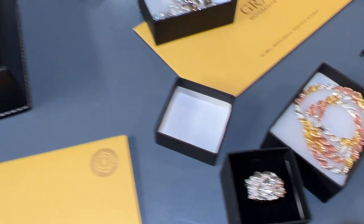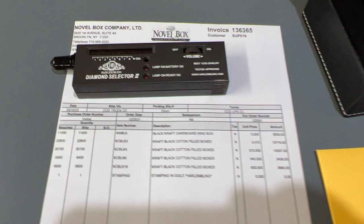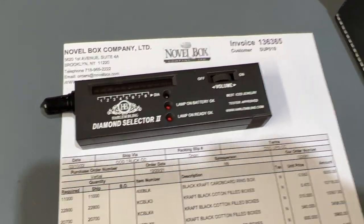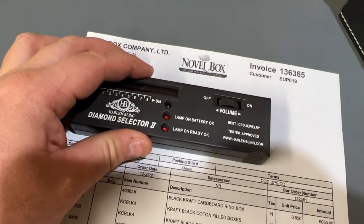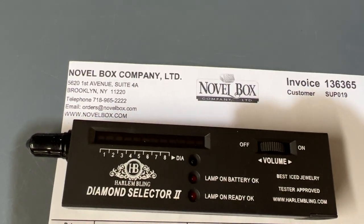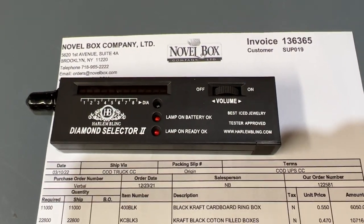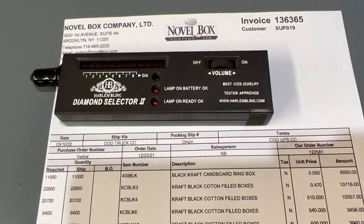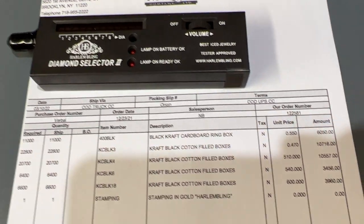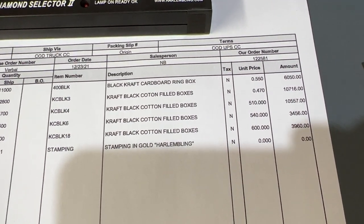Let me show you the invoice — I'm covering my credit card info. Novel Box, that's who we bought it from — shout out to them, very good service. For all jewelry packaging, we've been dealing with this company for over five years. Each of these boxes costs us about 50 to 60 cents.